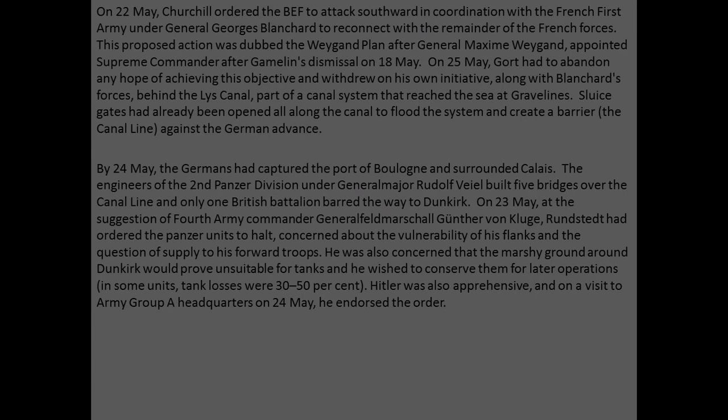On the 22nd of May, Churchill ordered the British Expeditionary Force to attack southward in coordination with the French First Army under General Georges Blanchard, to reconnect with the remainder of the French forces. This proposed action was dubbed the Weygand Plan, after General Maxime Weygand appointed Supreme Commander after Gamelin's dismissal on the 18th of May. On the 25th of May, Gort had to abandon any hope of achieving this objective and withdrew on his own initiative along with Blanchard's forces behind the Lys Canal, part of a canal system that reached the sea at Gravelines. Sluice gates had already been opened all along the canal to flood the system and create a barrier against the German advance.